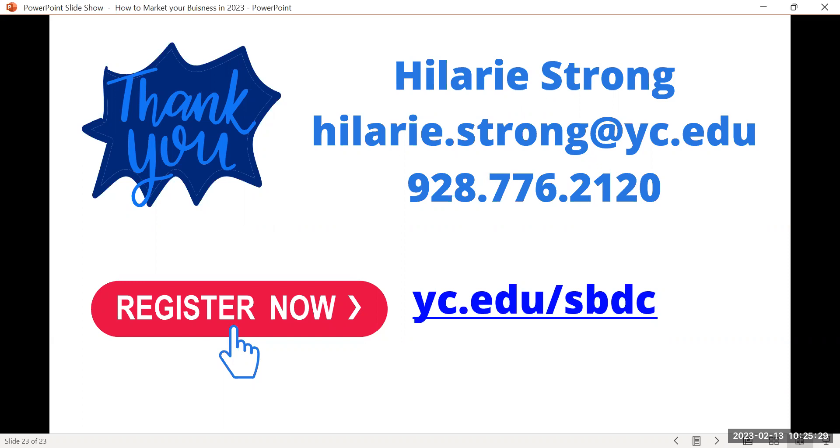Reach out to us if you need help. Thanks so much for joining today. One more question: do I specialize in marketing? Yes — I used to be a healthcare administrator, but I transitioned into marketing and sales. I'm actually getting my Meta social media professional certificate, which is taking me six months and I'm still not done — but it's very thorough. We try to stay up to date. Join us tomorrow for our Facebook live on the YC SBDC Facebook page. Thanks everyone, have a great day!